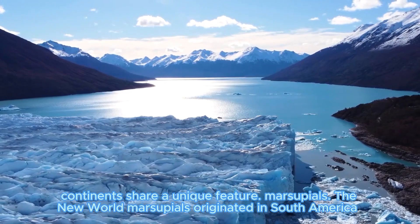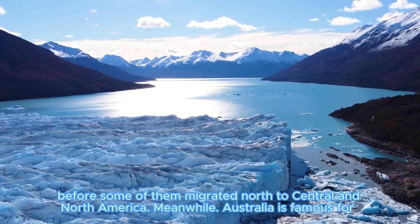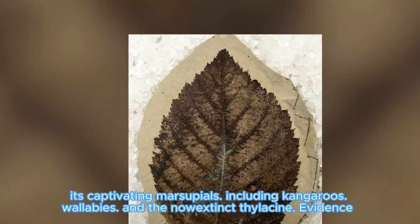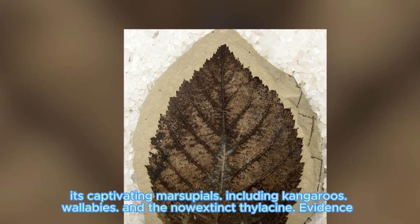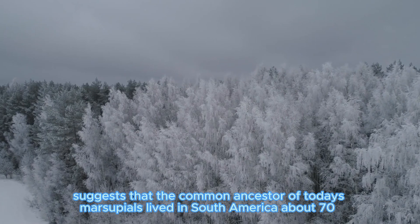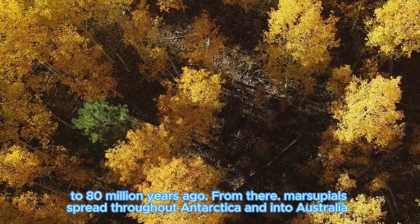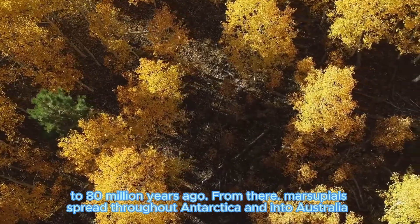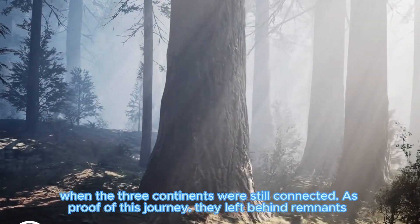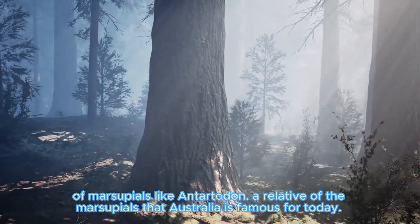The New World marsupials originated in South America before some of them migrated north to Central or North America. Meanwhile, Australia is famous for its captivating marsupials, including kangaroos, wallabies, and the Tasmanian devil. Evidence suggests that the common ancestor of today's marsupials lived in South America about 70 to 80 million years ago. From there, marsupials spread throughout Antarctica and into Australia when the three continents were still connected. As proof of this journey, they left behind remnants of marsupials like Antarctodon — a relative of the marsupials Australia is famous for today.